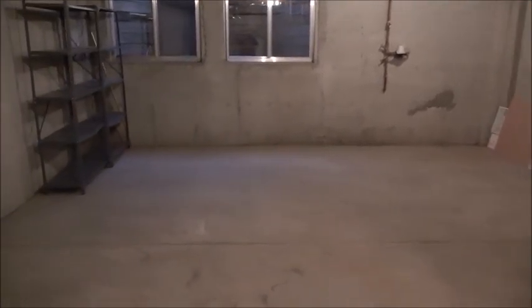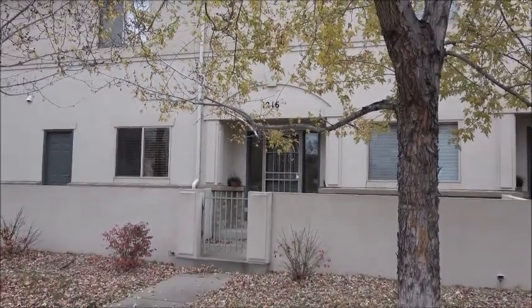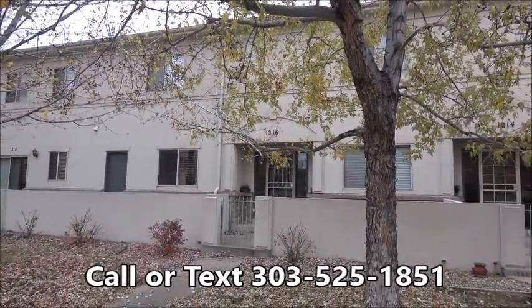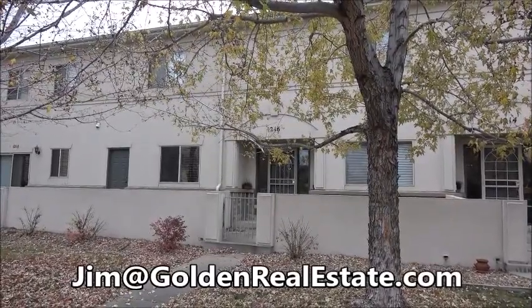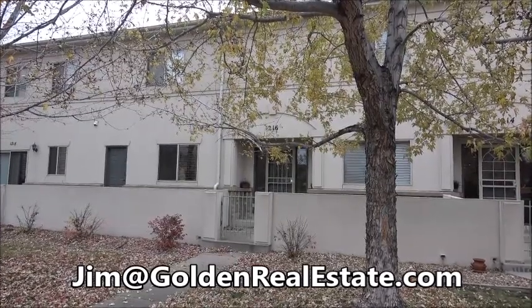This would be perfect for creating a third bedroom and a full bath to go with it. Thanks for touring this fine downtown Golden townhome with me today. If you'd like to see it in person I'd be happy to show it to you. You can reach me anytime on my cell phone at 303-525-1851 or email me at jim@goldenrealestate.com. Thanks for watching — have a great day.